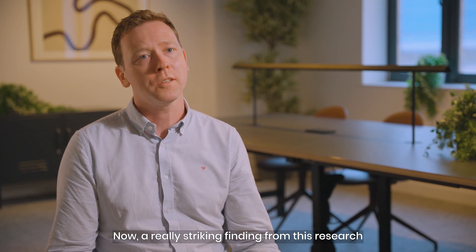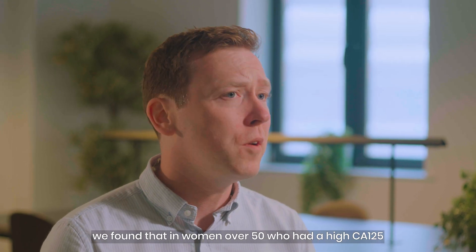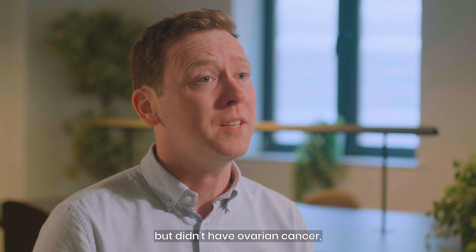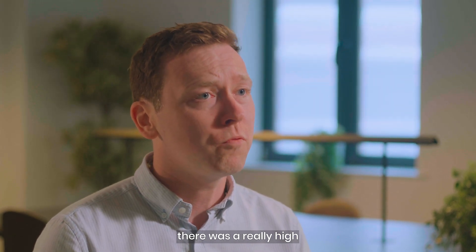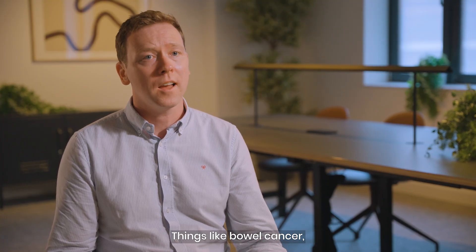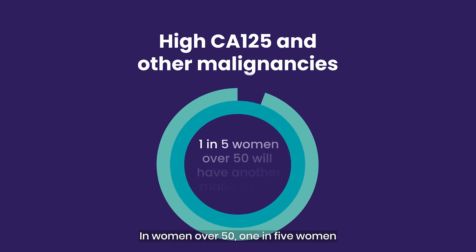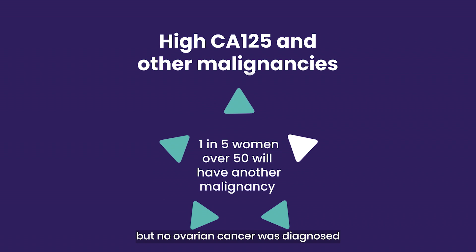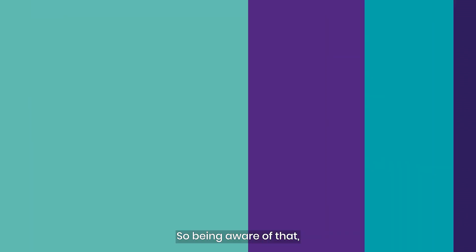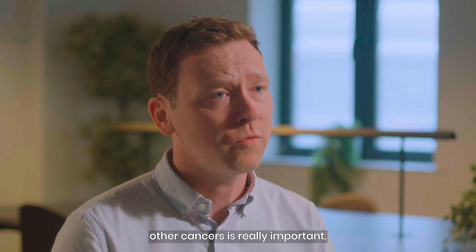A really striking finding from this research: when we looked at other cancers, we found that in women over 50 who had a high CA125 but didn't have ovarian cancer, there was a really high rate of diagnosis of other cancers — including bowel cancer, pancreatic cancer, and lung cancer. In fact, one in five women over 50 with a high CA125 but no ovarian cancer was diagnosed with one of these other cancer types. Being aware of that and investigating these women for other cancers is really important.